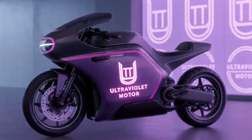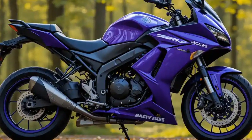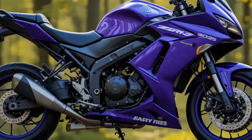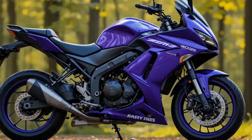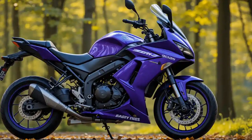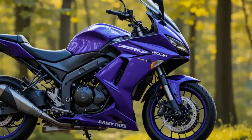Now let's talk about the price. The 2025 Ultraviolet F9 is priced at around ₹2.90 lakh ex-showroom. While that may seem slightly higher than some other electric bikes, you're paying for high-end tech, premium design, performance, and a feature-rich package. With government subsidies and tax benefits, the effective on-road price may come down further in some states.